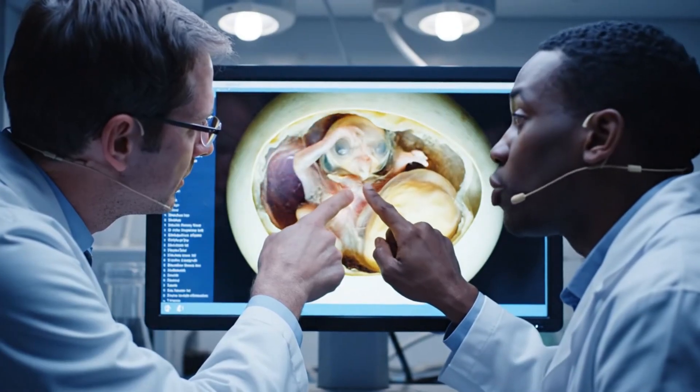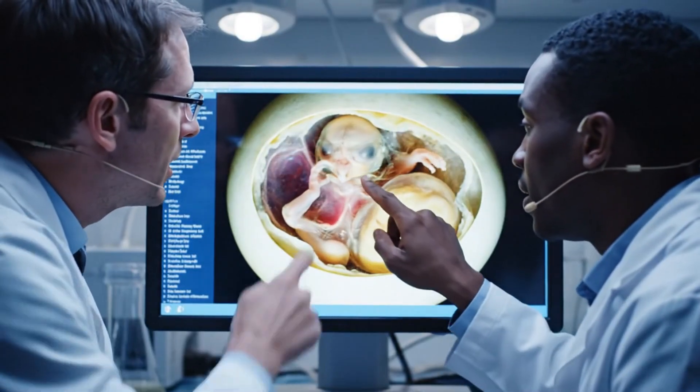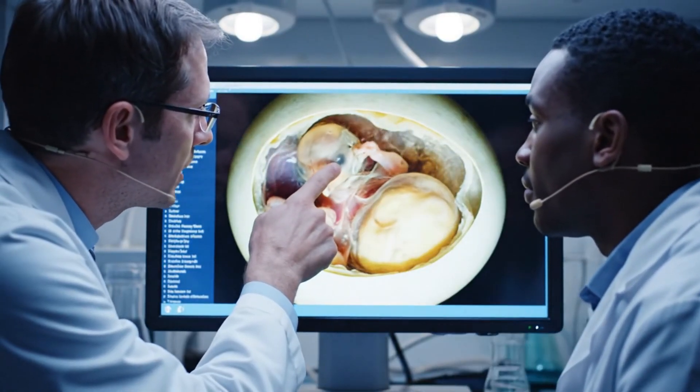The vascularization around the anterior looks promising. Agreed. We need to keep a close eye on the heart rate over the next cycle.